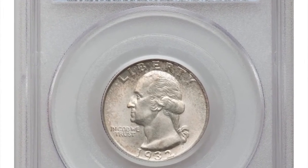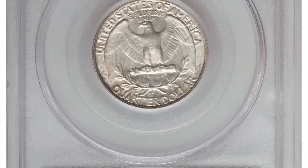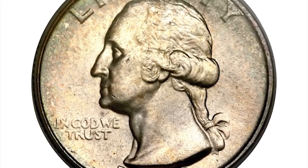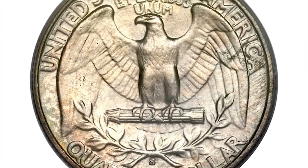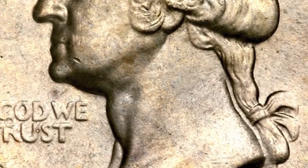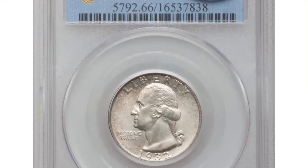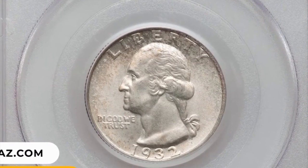Number 5: 1932 S Washington Quarter in MS66 condition — a key date representative. The Washington Quarter series began as a commemorative design for the bicentennial of the first U.S. president's birth, starting with a decently high mintage in Philadelphia but two low mintage branch issues in Denver and San Francisco. While the 1932 S is more available than its Denver counterpart in mint state grades, even the 1932 S is a significant condition rarity at the MS66 level. This fantastic gem ended up selling for $35,250.